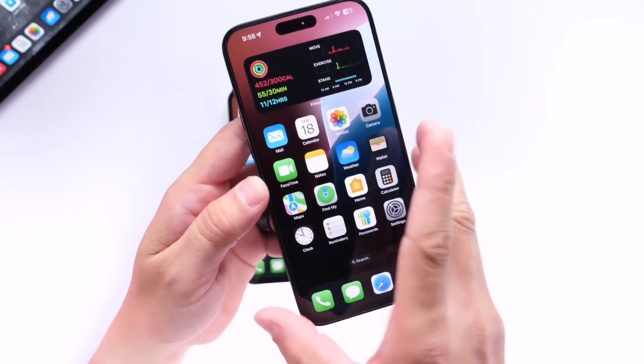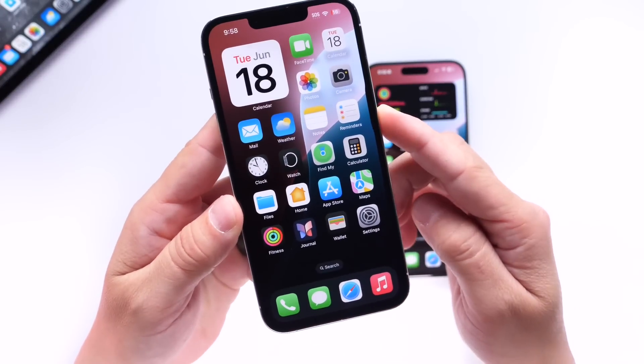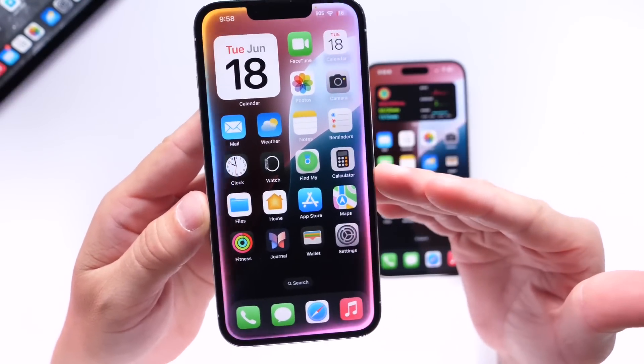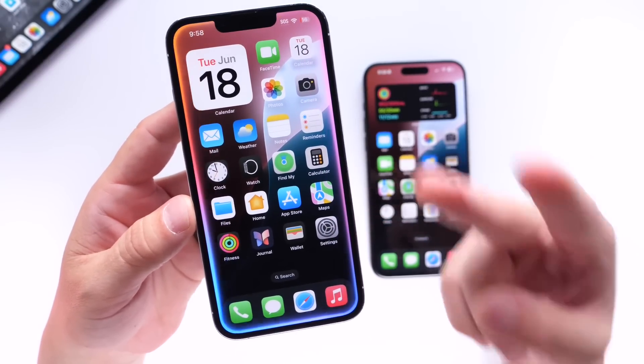Let me know in the comments down below — what do you think about the new Siri UI? What do you think about the new updates coming to Siri with Apple Intelligence and those sweet animations with the new Siri 2.0? Thank you for watching this video, guys. I hope you enjoyed it. I'll see you guys real soon. Peace.